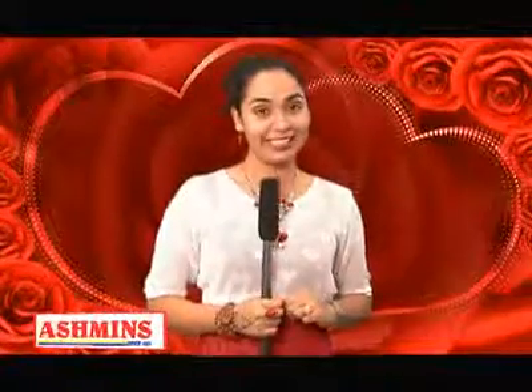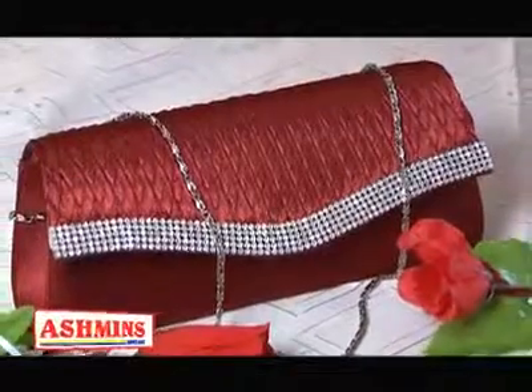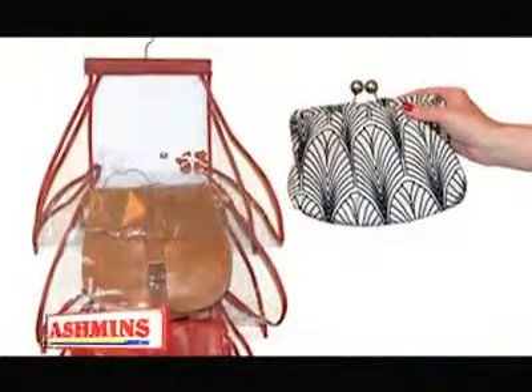Another item which would bring much joy to your lady is a pretty handbag. You know how us ladies are when it comes to handbags — gotta have one to match every type of outfit. Not only beautiful handbags, but you can also find handbag organizers right here at Ashman's.